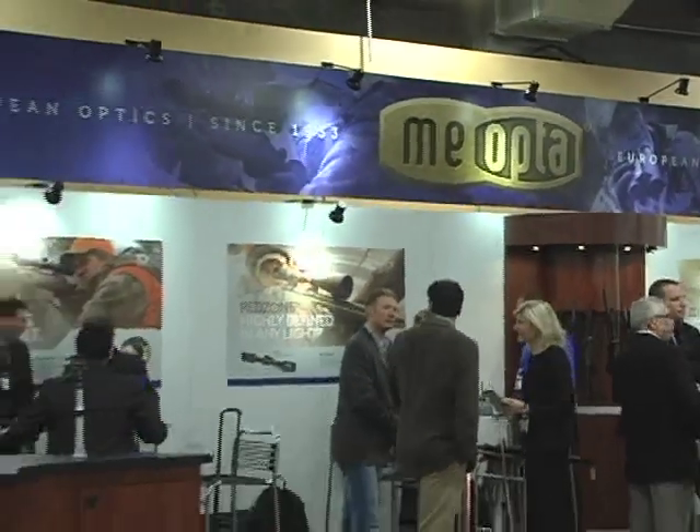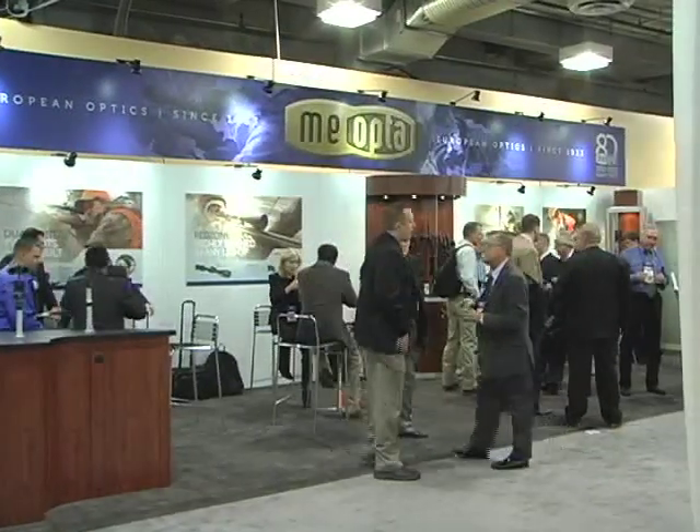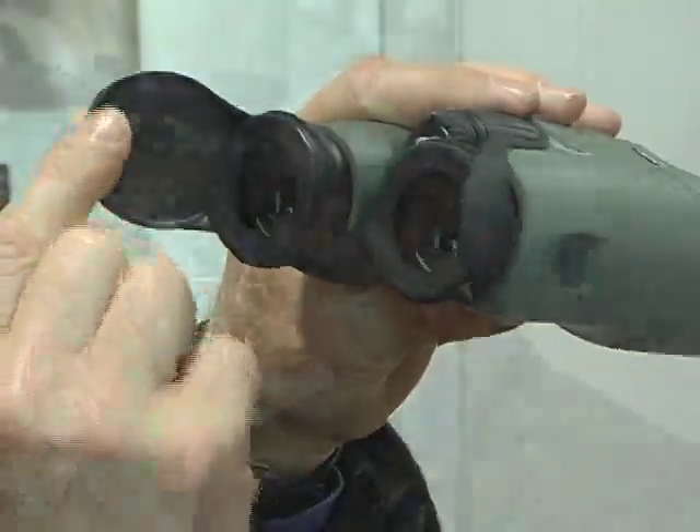With a long and proven history in the world of optics engineering, we couldn't wait to learn what innovations Miopta USA had planned for 2013, and we were absolutely blown away at the view they gave us. Miopta has a very rich history. We're an 80-year-old European company and came to the United States only a few years ago to establish the Miopta brand.